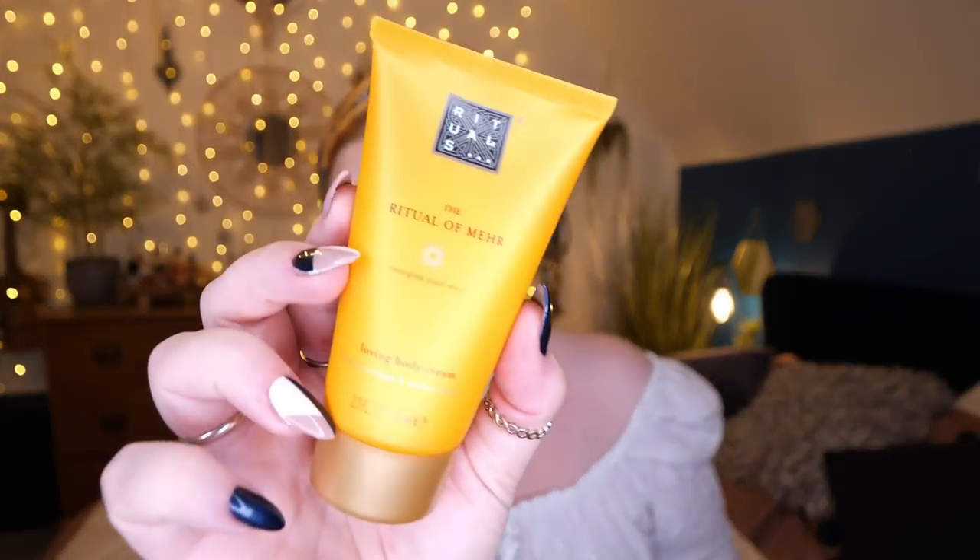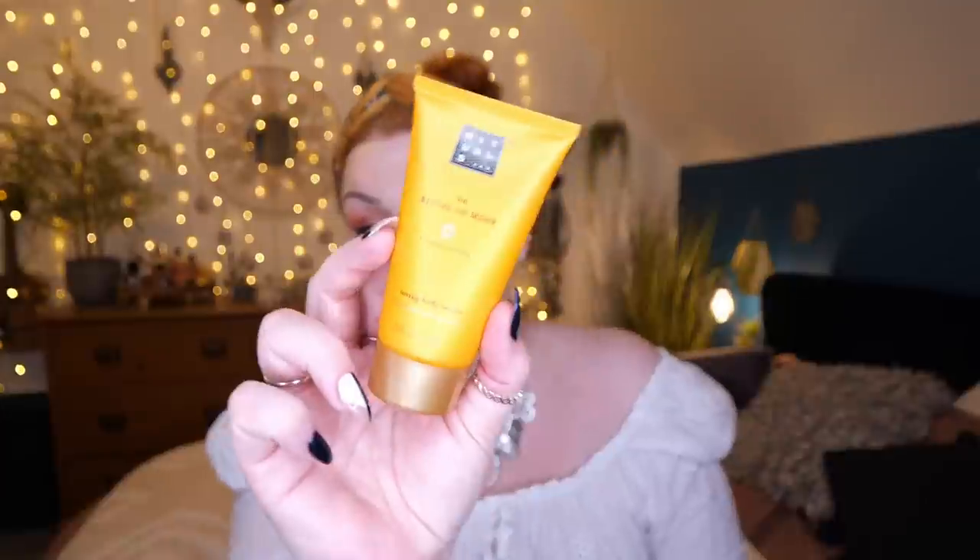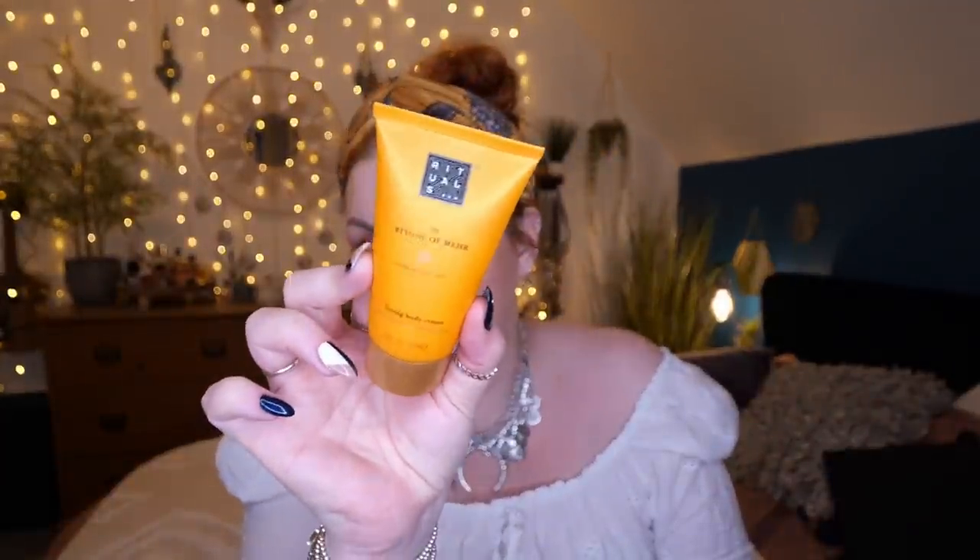A Rituals body cream just fell out — oh my word, it is jam packed full of products! Let's start with the Ritual of Myrrh from Rituals — it's a loving body cream, 70 mils. I've already got one of these; it's really nice. I think it's cedarwood and orange. I've also got a reed diffuser in this scent and it's so, so nice. Because I've already got one, I'm not going to open it up.